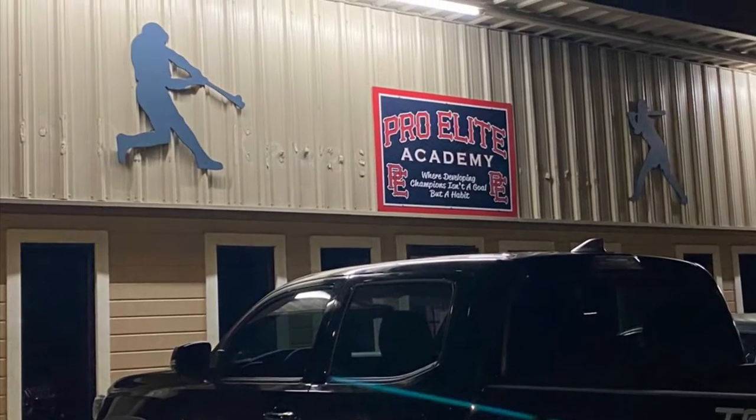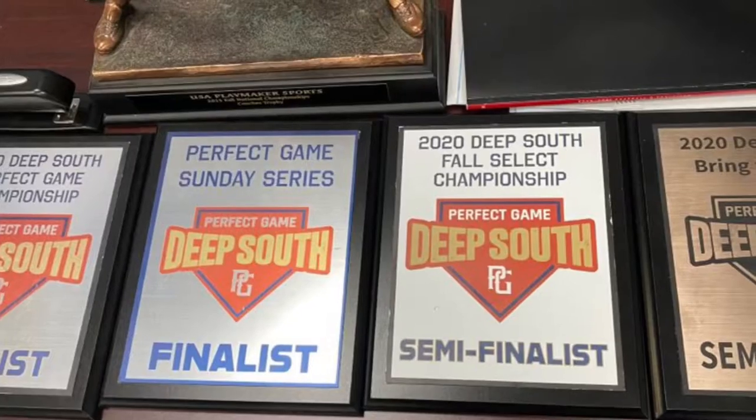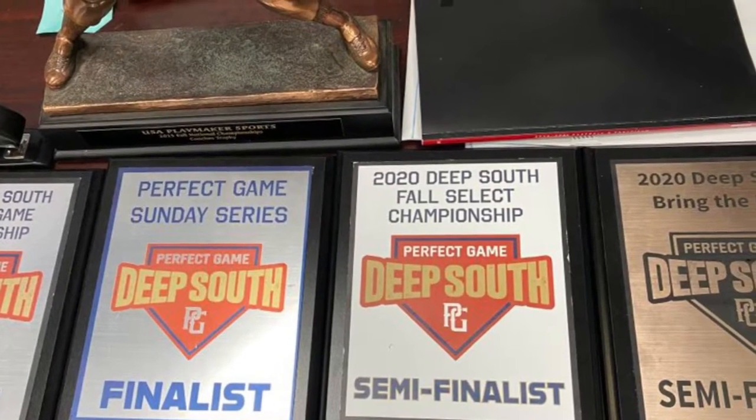Welcome to the Pro Lead Academy where greatness happens in baseball. I'm going to give you all a little tour of everything that we do. These are some of the trophies that we won this year — this is not all of them, just a couple.